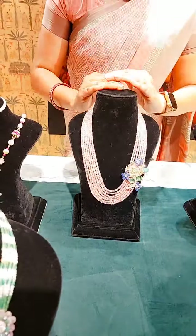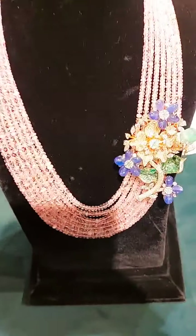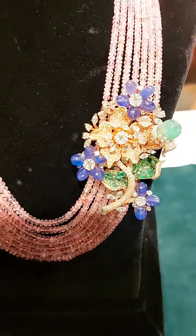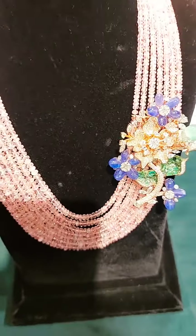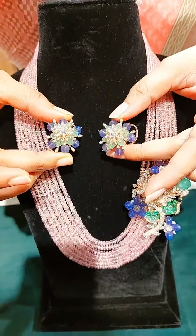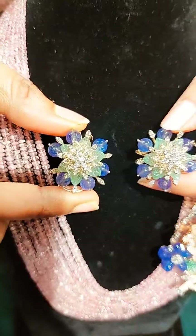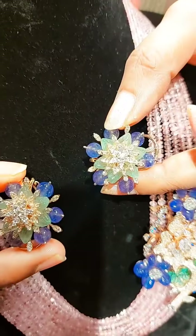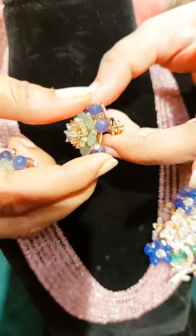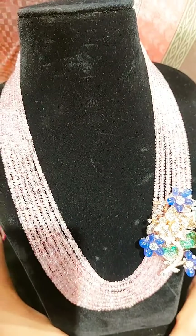This set also comes with earrings. These are very beautiful studs — simple and very unique, with the same combination of tanzanites, emeralds and diamonds. It also has a french clip because it gives support to the ear. So this is the complete set.